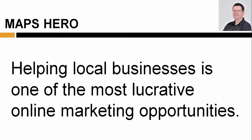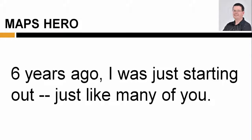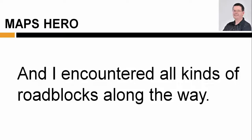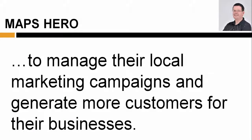Helping local businesses is one of the most lucrative online marketing opportunities. But things were never easy for me, especially when I was first starting out. Six years ago, I was just starting out like many of you. I started with nothing but a dream and a determination to succeed, and I encountered all kinds of roadblocks along the way. Now I have a roster of local business clients who are happy to pay me good money month after month to manage their local marketing campaigns and generate more customers for their businesses.